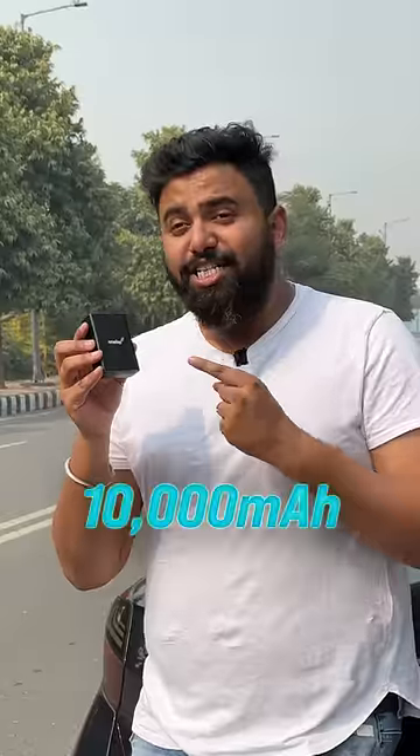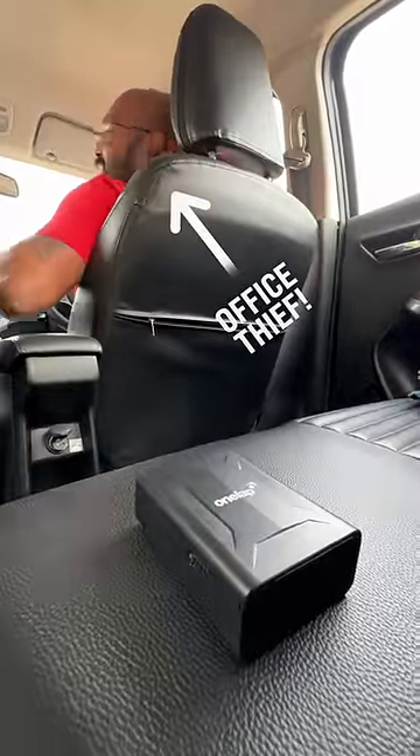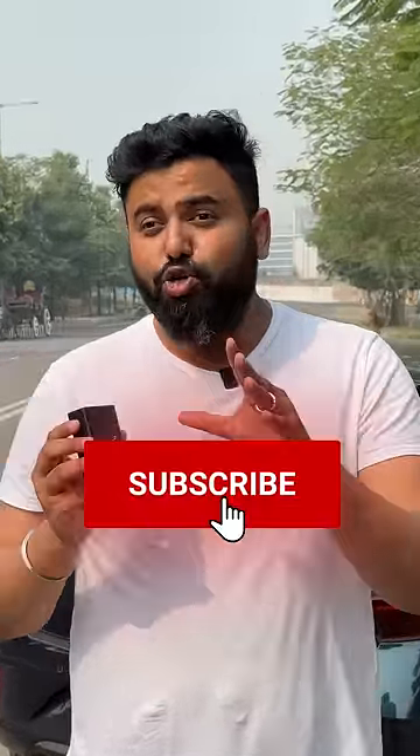This has a 10,000 mAh battery that lasts for around 20-25 days. You can even make a call to this device because it has a SIM card, and listen to everything in case of a theft. This costs 5,000 rupees, but since it's wireless you can use it for cars but also scooters and bikes.